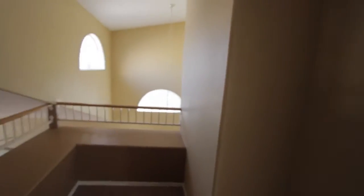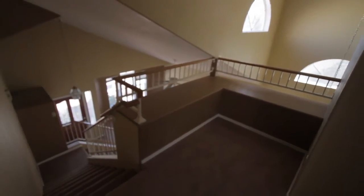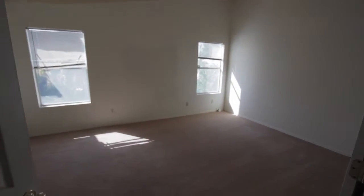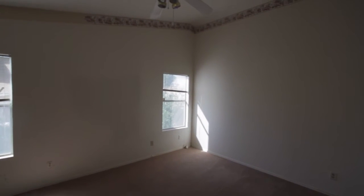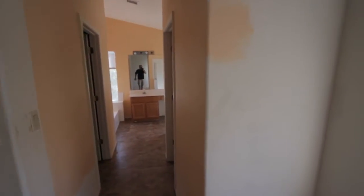Nice little sitting area here off the top. Master bedroom over here — one of the windows is broken and needs to be replaced. Ceiling fan is still there. Looks like we need some touch-up or full repaint of this room, as the master bathroom was also not completely repainted.